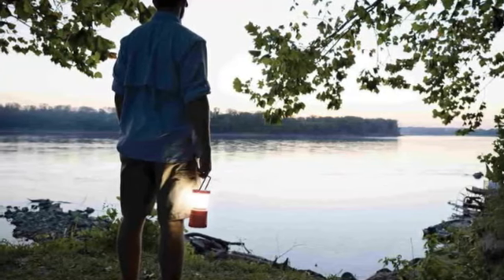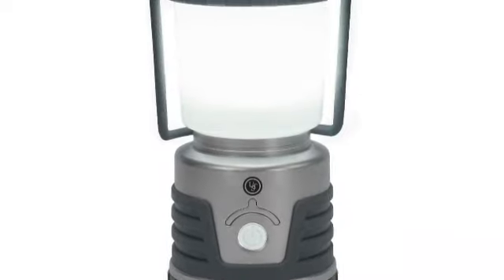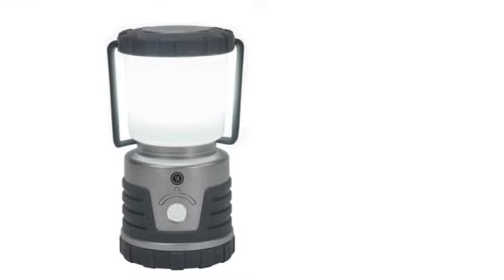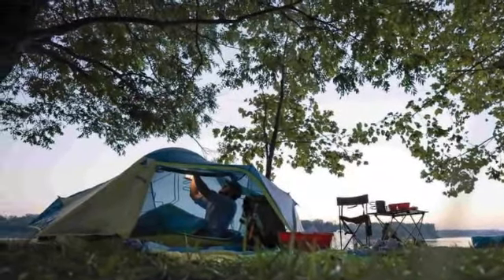Ingeniously, you can get around this by unscrewing the globe and using a built-in recessed hook to hang the lantern base and LED bulb upside down. Our one slight niggle, other than the fact that it's not rechargeable, is that you have to toggle through the settings using the same button, which invariably means being briefly blinded by the brightest one. We did like that the button glows in the dark and that you can hold it to initiate SOS mode.